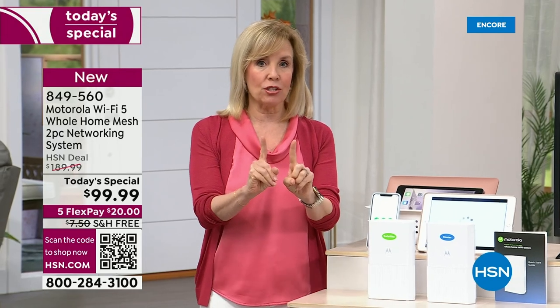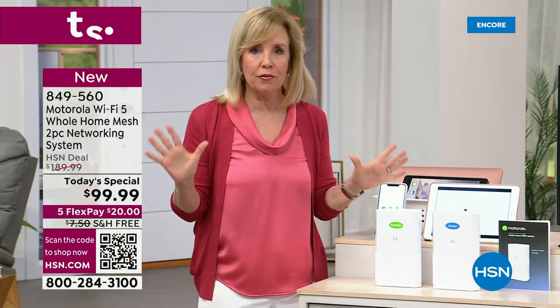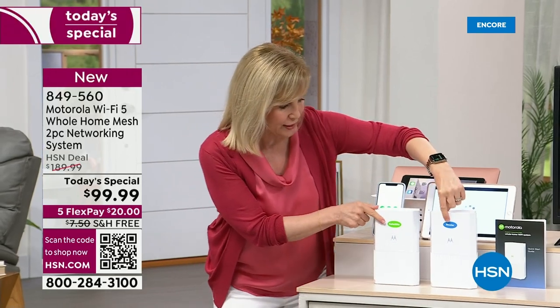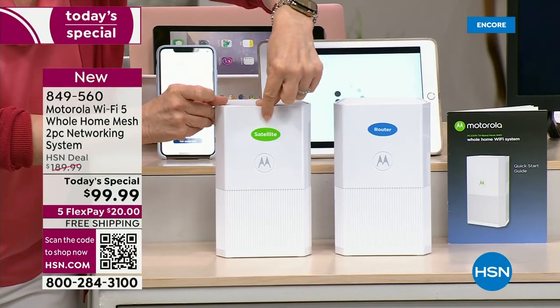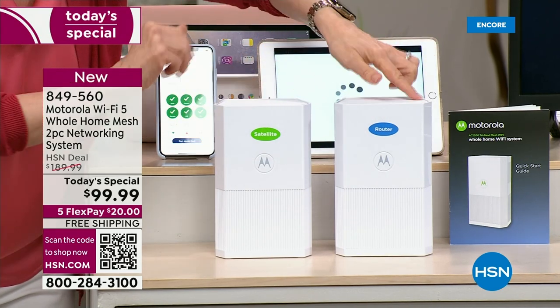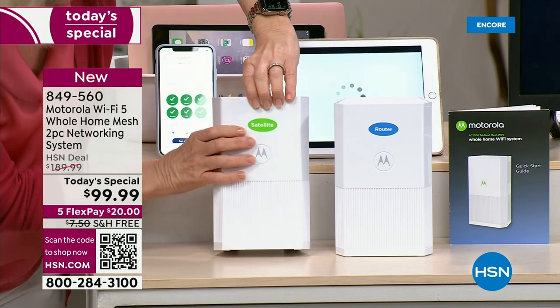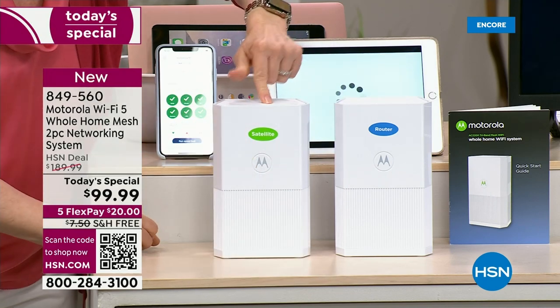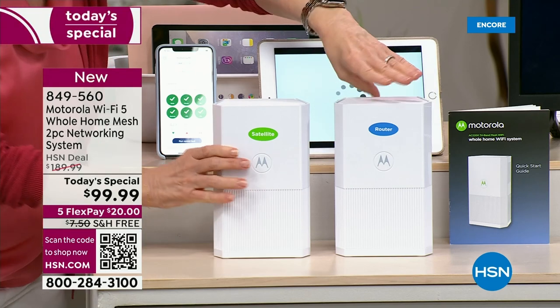Let me show you how to set up — this is their easiest system. They labeled them so you know which is the router and which is the satellite. These two talk to each other — it's not an extender. You plug both of them in. You can move your satellite around the house. Maybe you want one upstairs, one downstairs. This router you're going to connect to your modem — you keep your modem.